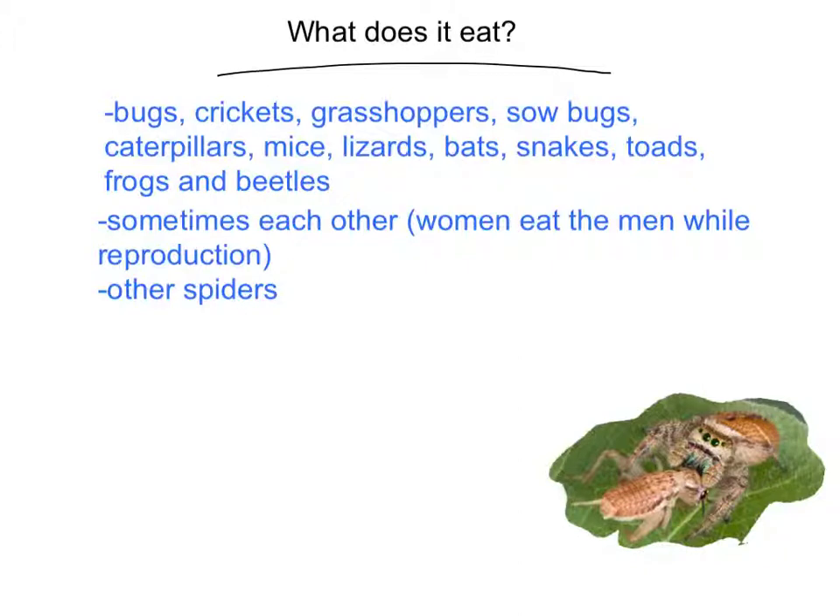What does it eat? Bugs, crickets, grasshoppers, stink bugs, caterpillars, mice, lizards, bats, snakes, toads, frogs, and beetles. Sometimes they eat each other — the females eat the males during reproduction — and they also eat other species of spiders. Here's a picture of a tarantula eating a cricket. Yum. I want to eat a cricket.